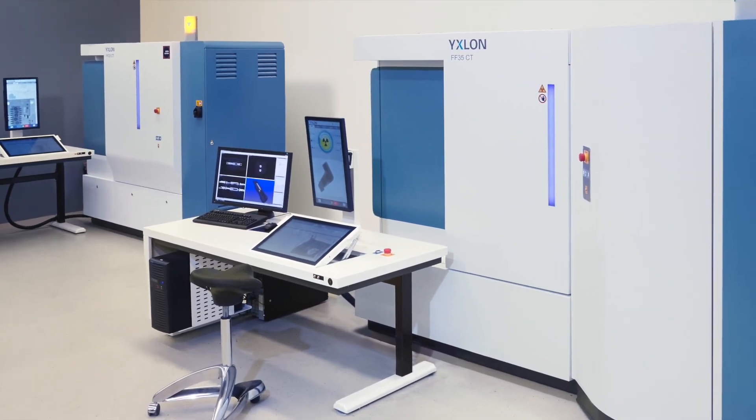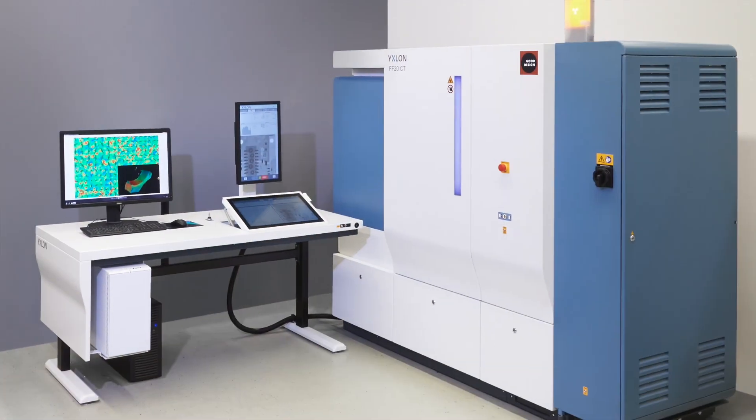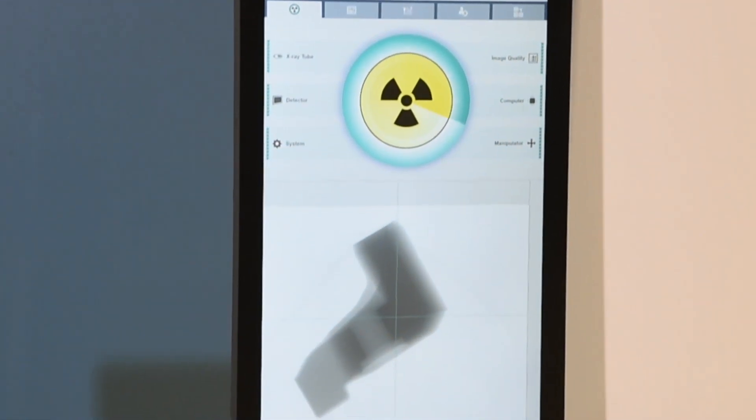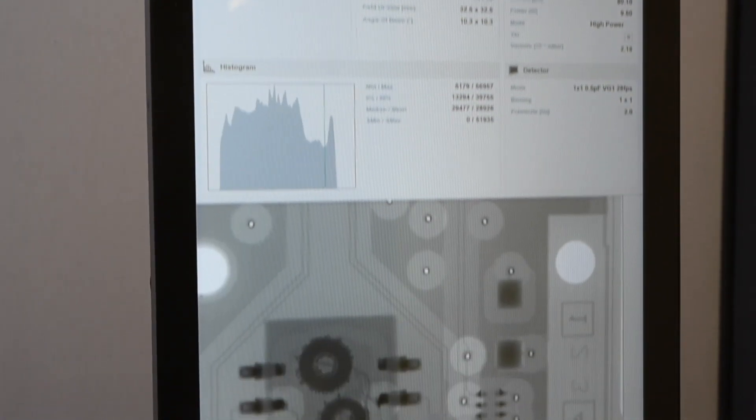Ixlon FF20CT and FF35CT high-resolution computed tomography inspection systems for fine parts, powered by Gemini. Discover the accuracy of the Ixlon FF20CT plus the versatility of the FF35CT high-resolution industrial CT systems.